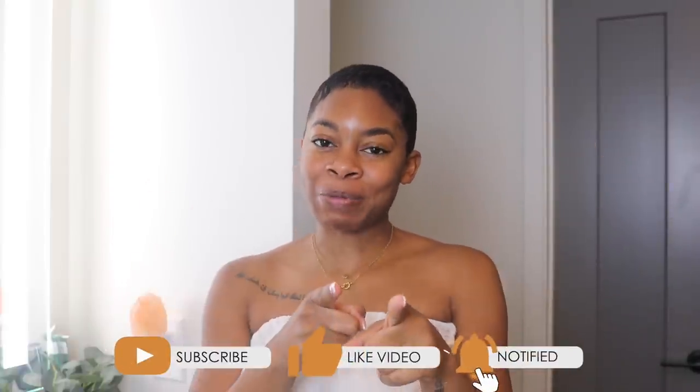Hello, beautiful people. What's up? What it do? Welcome back to my channel, or welcome if you're new. I'm Casey, and if you are new, please take one second, go down below, hit that subscribe button and click that little bell button so you don't miss when I post a new video.